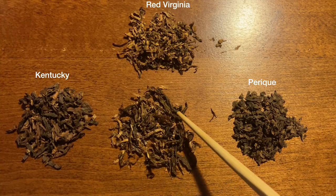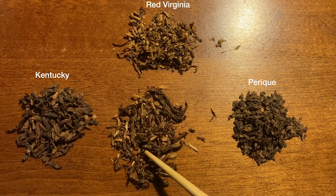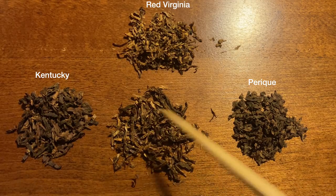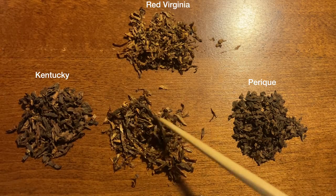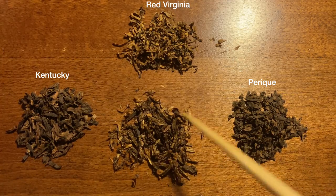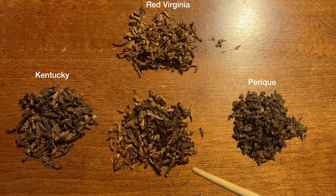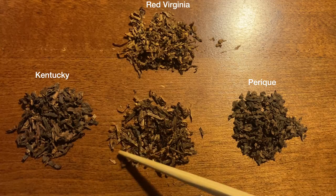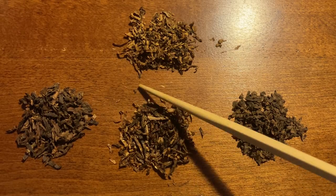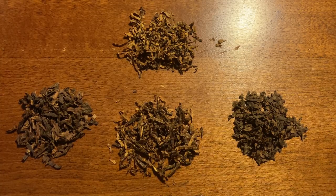You can pick out the lighter Red Virginia and then the darker Kentucky and the Perique. Personally, I'd be hard pressed to pick out the difference between these two. It looks pretty well balanced between the darker leaves and the lighter leaves. Based on reviews, I know it's a pretty strong Red Virginia flavor, and you can definitely pick the Red Virginia out here. Let's get back over there and smoke it.